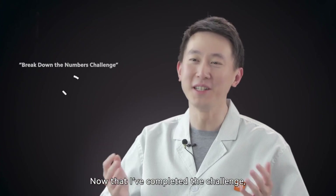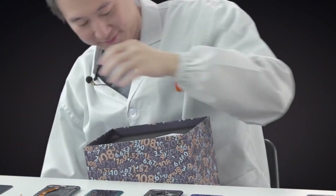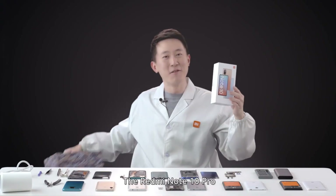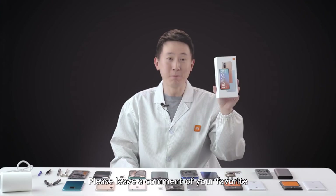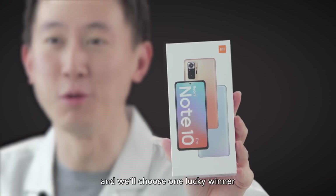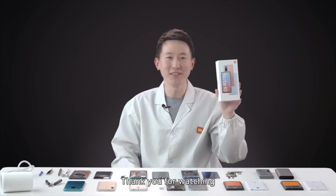Now that I have completed the challenge, do I get a Redmi Note 10 Pro? Oh wow, the Redmi Note 10 Pro! We would also want to give a Redmi Note 10 Pro to a lucky viewer. Please leave a comment on your favorite Redmi Note series phone and we'll choose one lucky winner to give this phone away too. Thank you for watching and goodbye.